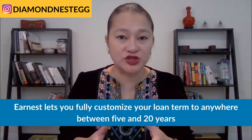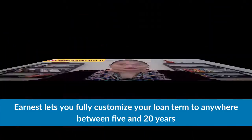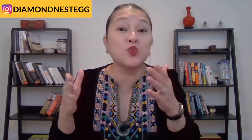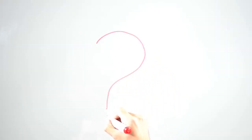The second reason Earnest has an edge over SoFi is because Earnest lets you customize your loan term to anywhere between five and 20 years. Your loan term is basically how long it will take you to fully pay off your loan. SoFi, on the other hand, like many other student loan lenders, only offers five, seven, 10, 15, and 20 year loans. So why does that even matter? Because your monthly repayment amount is determined by the interest rate on your loan as well as your loan term. So say, for example, that you currently have $200,000 in student loan debt at an interest rate of 8% that will take you eight years to pay off, and you get a refinancing offer on a new loan from SoFi for 7%. A lower interest rate means you save money, right? Well, the answer is — it depends.